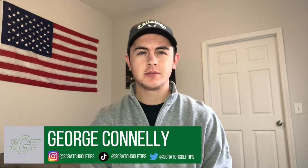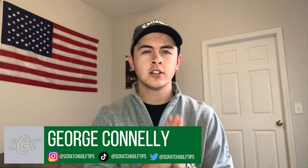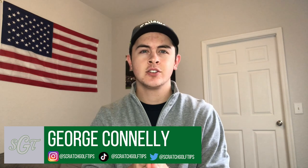Hey everybody, I'm George Connolly from Scratch Golf Tips. Today we're going to be talking about scorekeeping during a round and how to analyze those stats to improve your golf long term after the round.